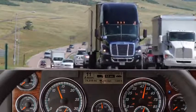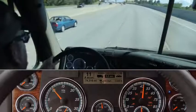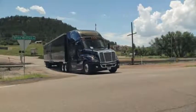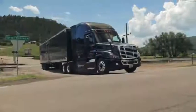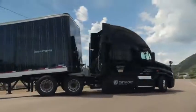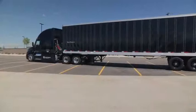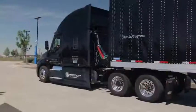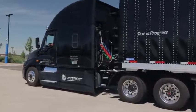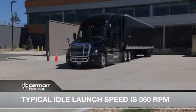It may seem as though the RPMs are dipping lower than normal, but you can trust that the power is there, even at as low as 975 RPM. The same goes for starting, including on a slight incline — the engine and transmission will work together to get you going. With fast axle ratios, IDP is able to manage idle speeds to continue to provide low speed maneuverability and startability performance. A typical idle speed while launching is 560 RPM, but can be increased as needed.